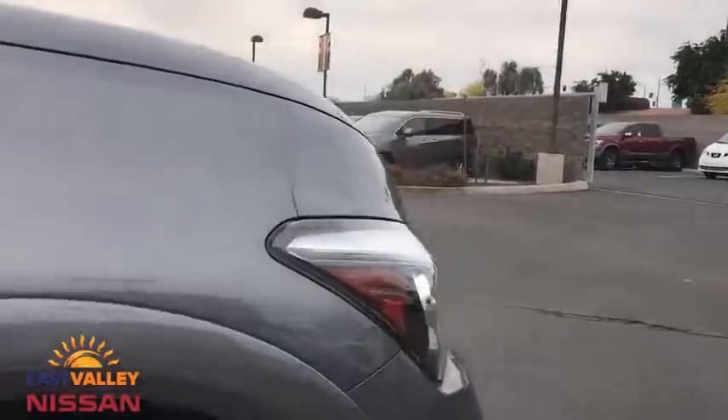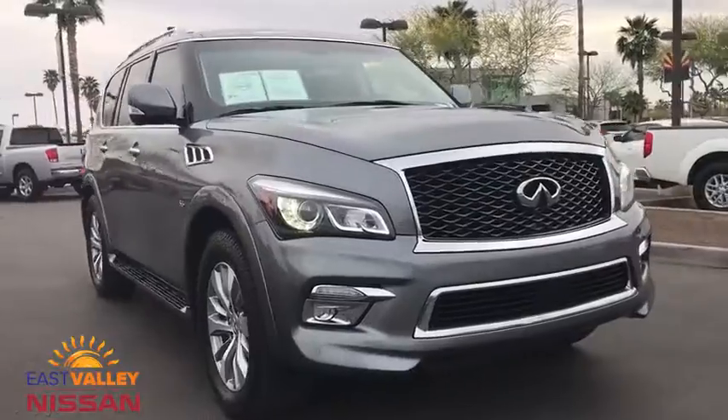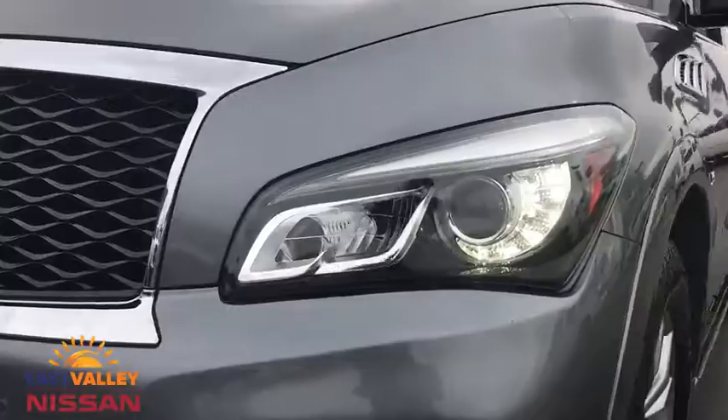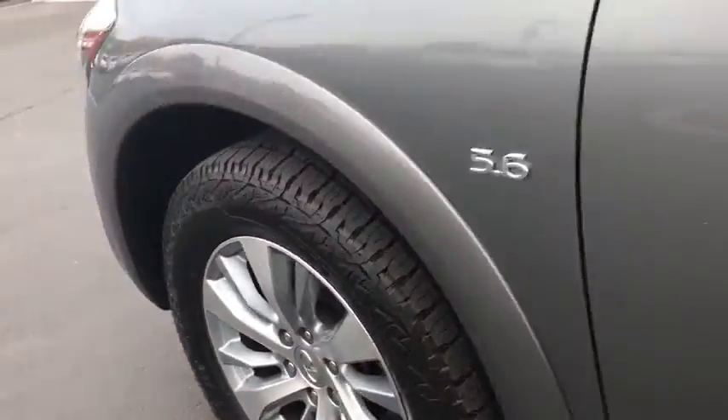This vehicle has less than 65,000 miles. Here are some of this vehicle's great options: traction control, steering wheel audio control, keyless entry, remote engine start, navigation system, power liftgate, all-wheel drive, tow hitch, anti-lock braking system.